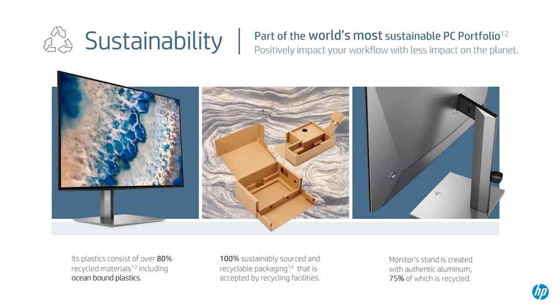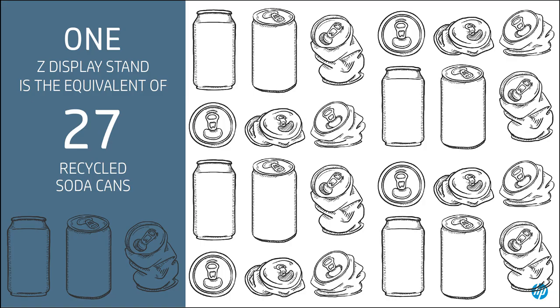HP makes a point that they continue to maintain a commitment to protect the environment by incorporating sustainably sourced materials for their Z products. The plastics in the Z Display portfolio consist of over 80% post-consumer and ocean-bound plastics, while 75% of all aluminum content has been upcycled and the packaging is 100% sustainably sourced.